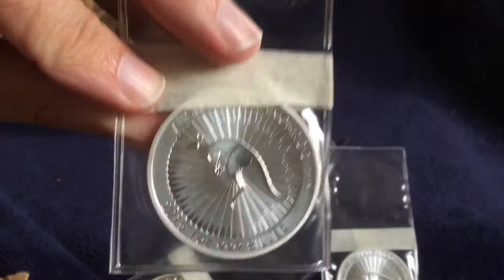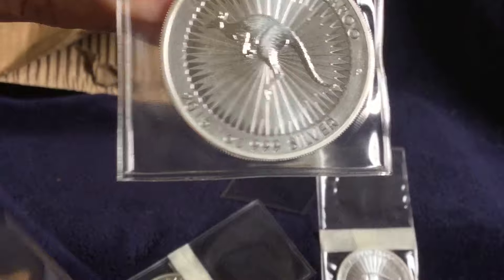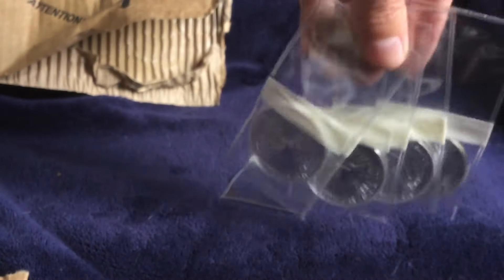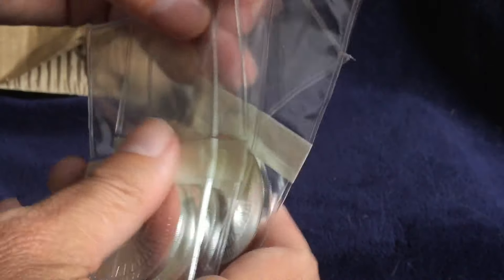A limited mintage — I believe it's limited to 300,000, though I really didn't pay that much attention. It was just enough of a mintage that I don't think it's going to have too much of an effect on the secondary market price. But I just wanted to have them because, hey, 2015 was a great year.